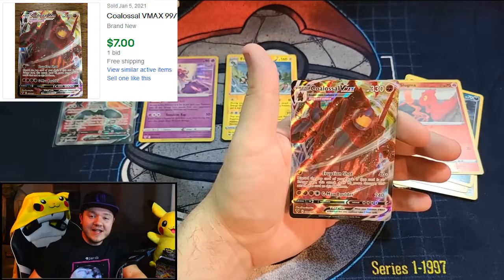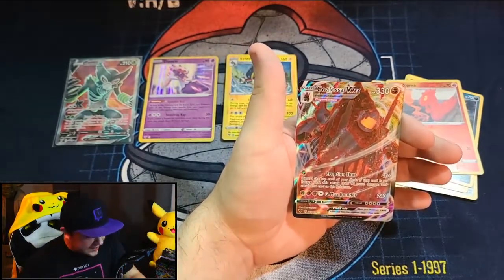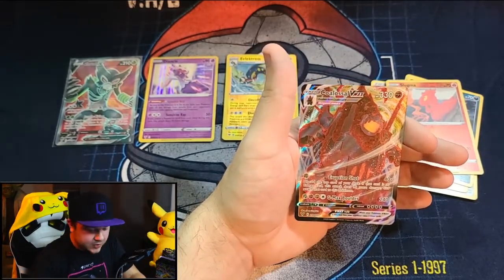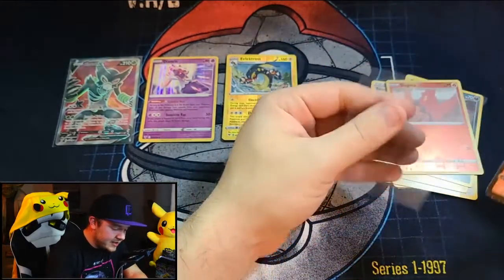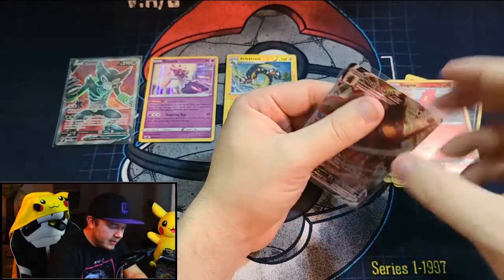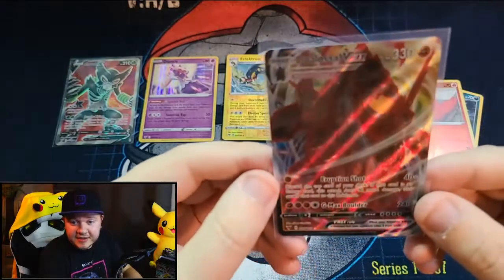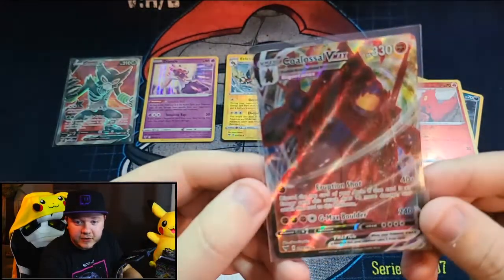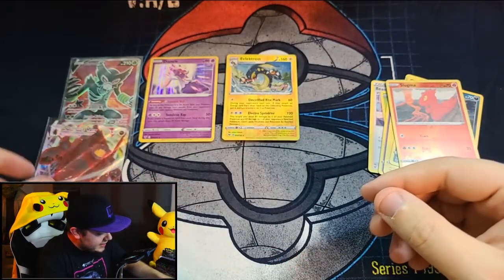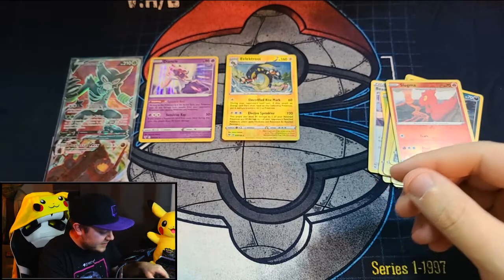Oh, see, whenever I say I really hope it's not something really good, all of a sudden it's something really good. Coalossal VMAX! I do not have this card yet either. Awesome pull — another Ultra Rare. I think this is the Coalossal VMAX Polar card. Super, super cool. Some very good pulls tonight; I'm very happy with how everything is progressing.